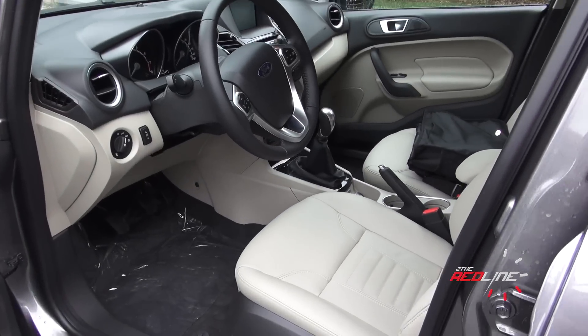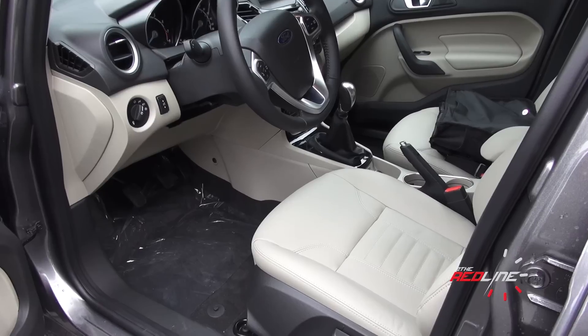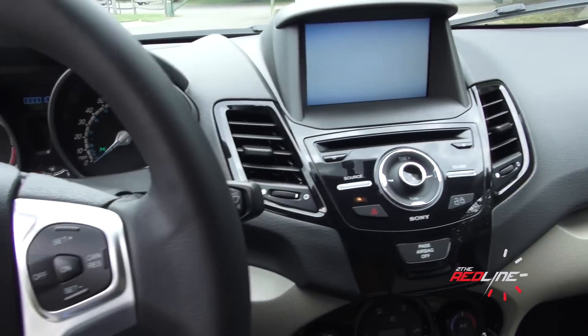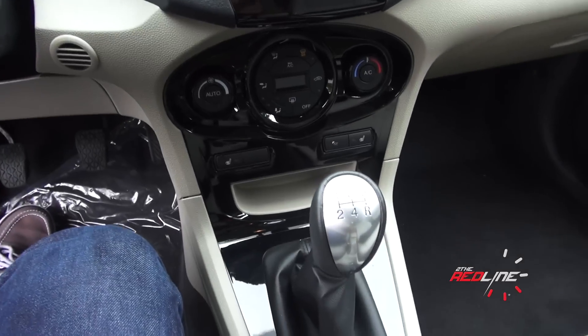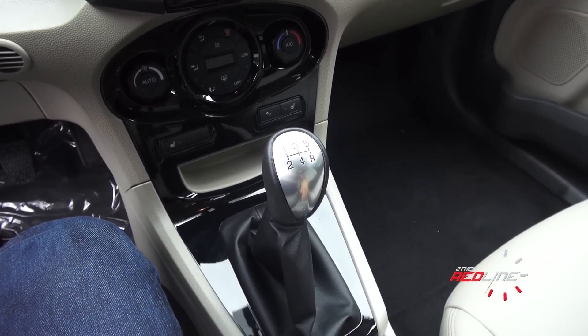Looking at the interior, you can see this one has a nice beige or light stone color with the black — it looks pretty nice, and this one has the leather seats. Stepping inside the vehicle, you do have an updated instrument panel. You can see there's the push-button start, and my particular one has a five-speed manual — a very rare and nice combination to get a top trim with a manual transmission.